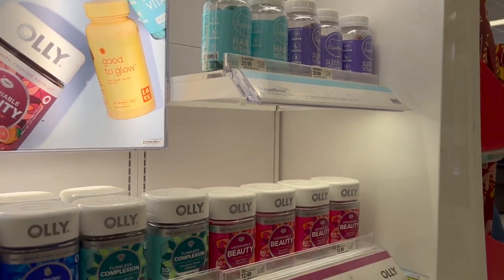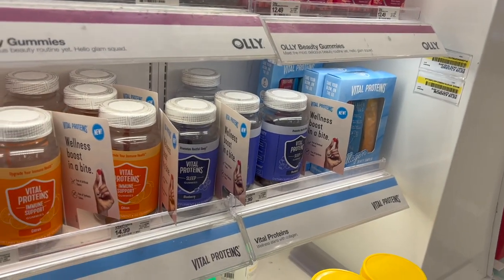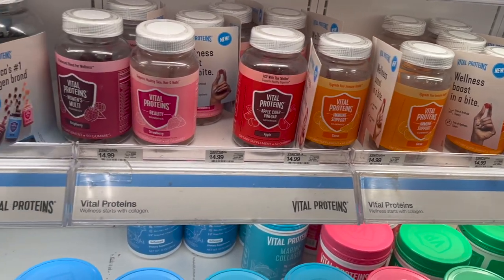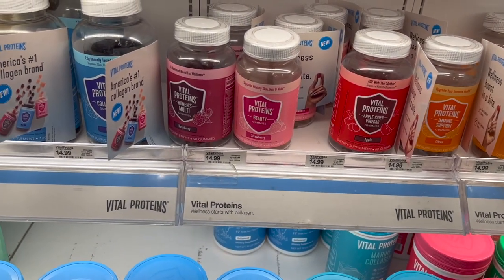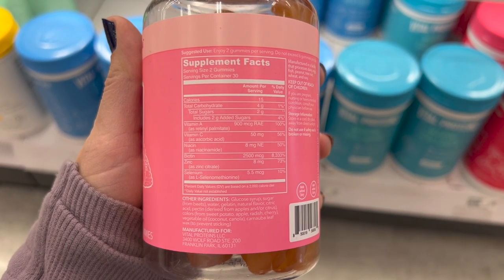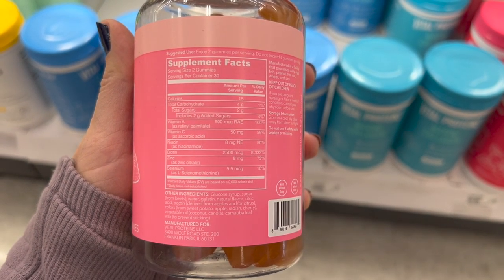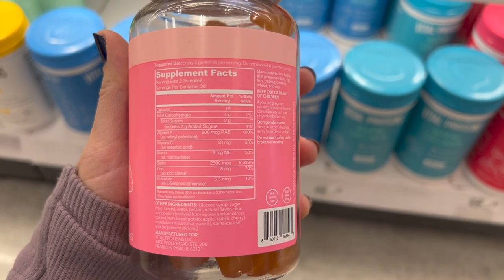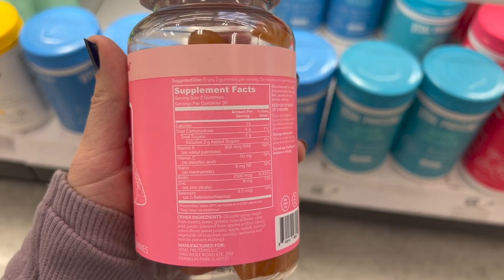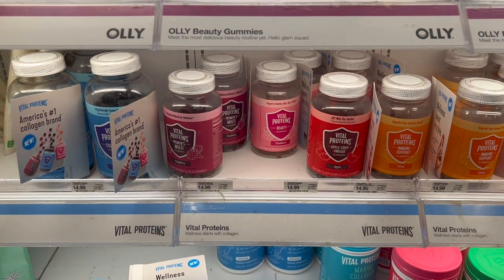Now moving to supplements in the beauty section. These aren't going to be on sale next week, and to my knowledge aren't typically on sale around Black Friday, but these Vital Proteins gummies look new — I've never seen them before. I'm tempted to try the beauty one specifically because I just want my hair to grow back like it was before I had babies. It seems worth a try for $15. Comment below if you have any other suggestions.